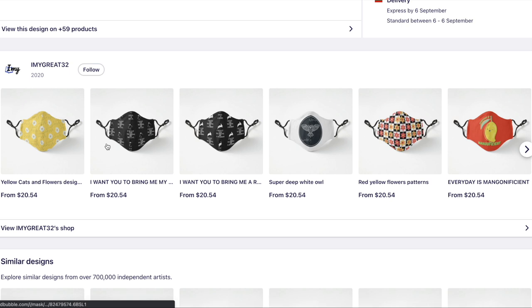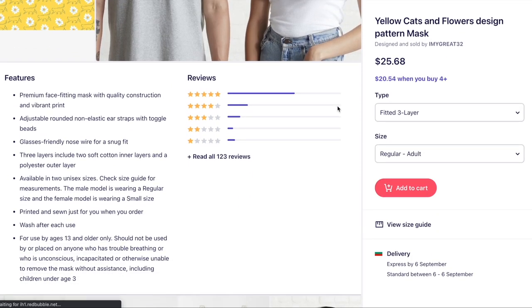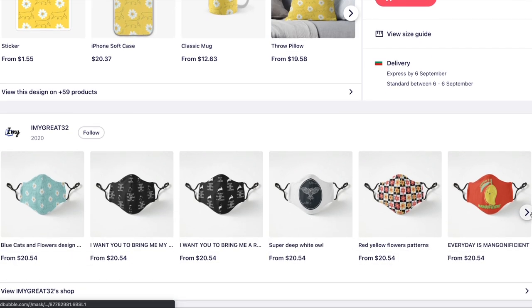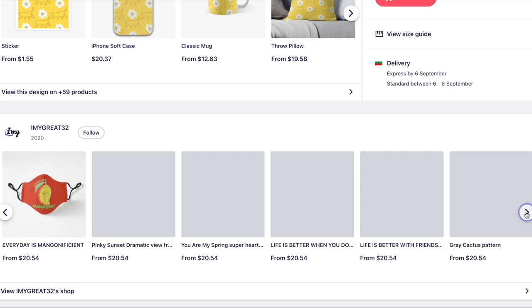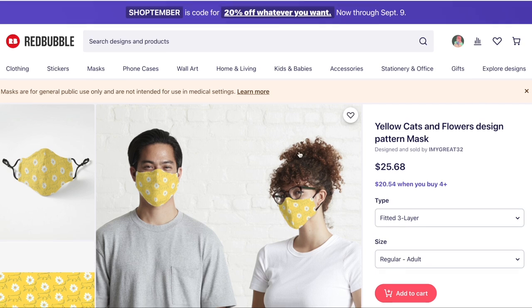You could have done so much with this design to make it look good across all products, instead of the current result. Some items here are adorable, but the rest are kind of disturbing and will put people off wanting to shop from you.